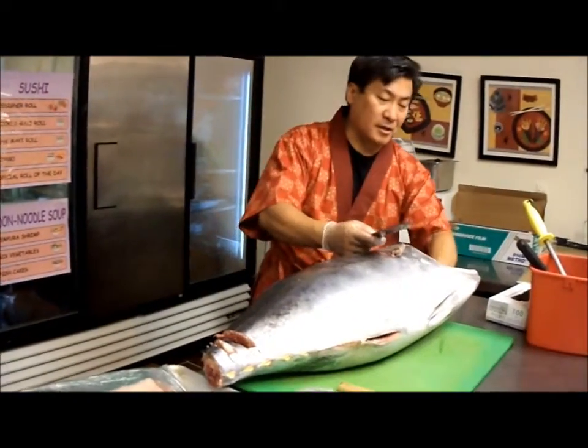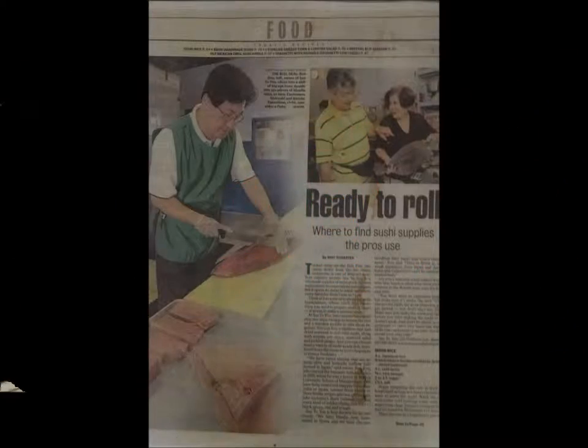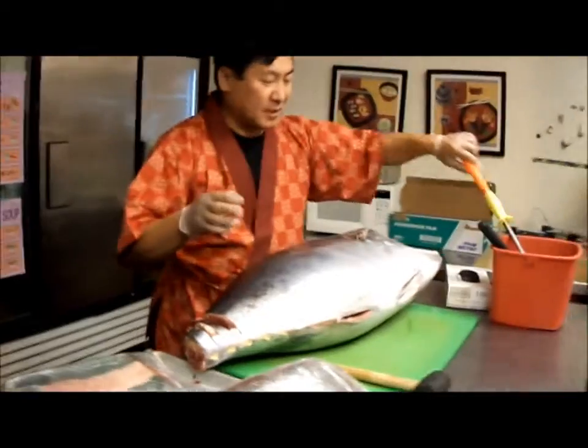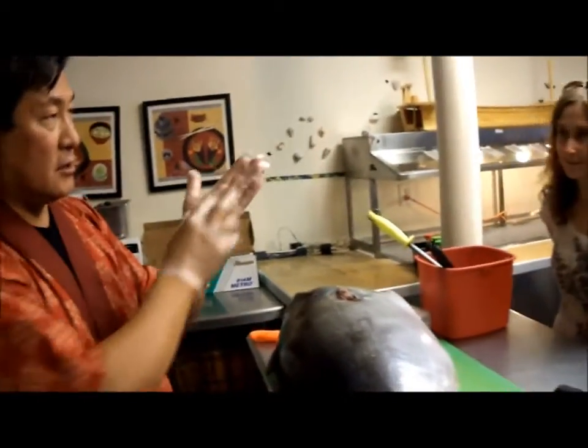They take the gun off — they call it dressing. They take the head off, take the gun off, take the tail off, and then they put a separate core to cut out the meat. Look at the meat.